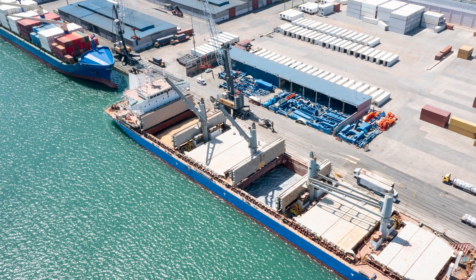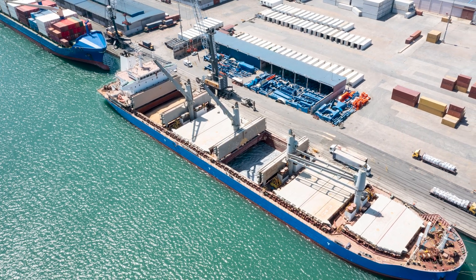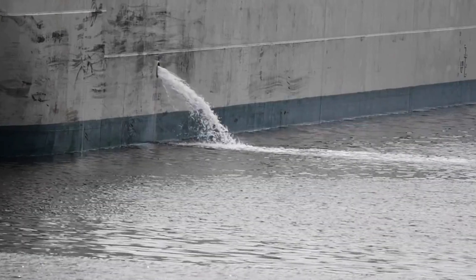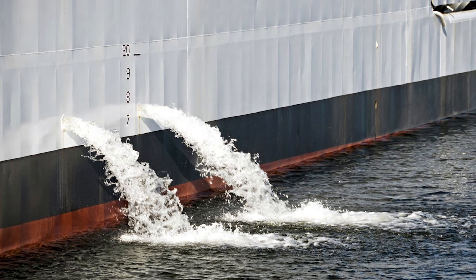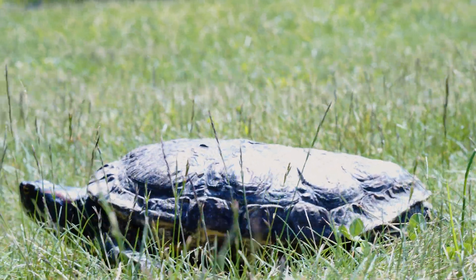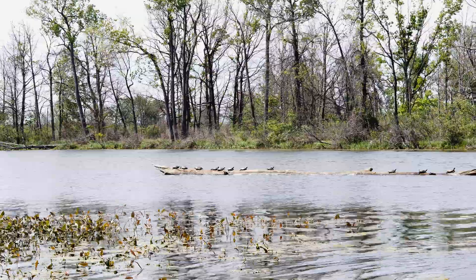As cargo ships prepare to leave port, ocean water is pumped on board into large ballast tanks. This stabilizes the empty ship for its long journey. Once it arrives, it is loaded with cargo. Then the ballast water is no longer needed, so the ship releases the water, along with any organisms carried within. Not all of these organisms will be able to survive in their new environment, but some of them will. The organisms that do survive will wreak havoc on the ecosystem and can be detrimental to unsuspecting native species. This is the reason they are considered invasive.